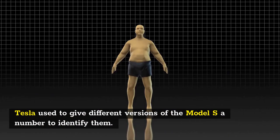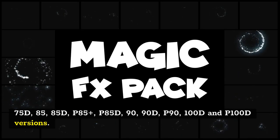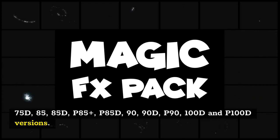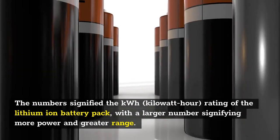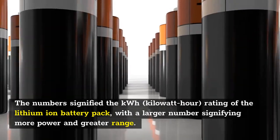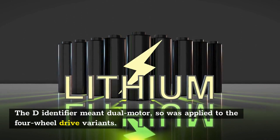Tesla used to give different versions of the Model S a number to identify them. In the past this has included 60, 60D, 70, 70D, 75, 75D, 85, 85D, P85+, P85D, 90, 90D, P90, 100D and P100D versions. The number signified the kWh rating of the lithium-ion battery pack, with a larger number signifying more power and greater range. The D-identifier meant dual motor, so was applied to the four-wheel drive variants.